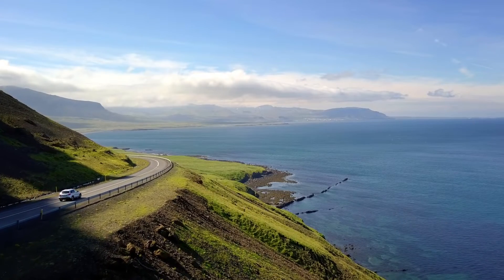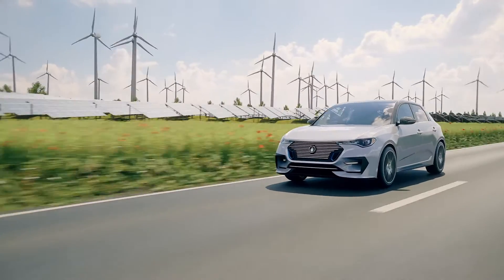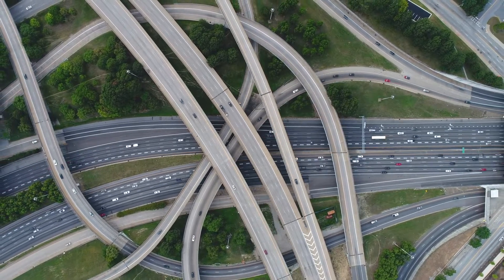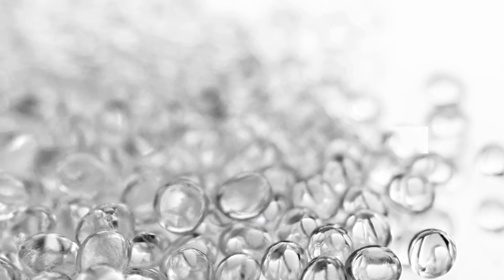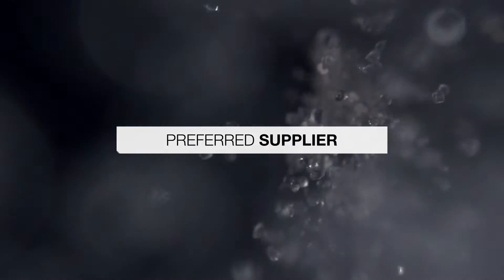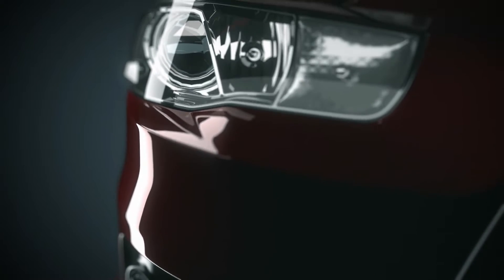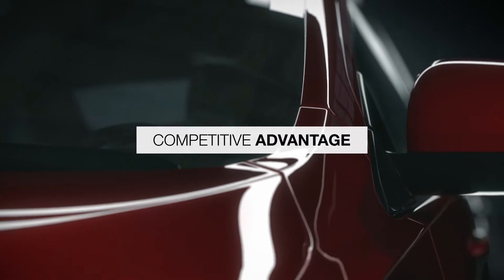The global market for automotive paint protection film is experiencing unprecedented growth. Long considered a premium product for luxury car owners, PPF is on the verge of a mainstream breakthrough. A key performance-enabling ingredient in PPF manufacture is thermoplastic polyurethane, or TPU. As a preferred supplier of TPU, Lubrizol is expanding its support of this important market through multi-million dollar investments in TPU production capacity and PPF application capabilities.